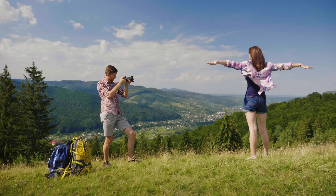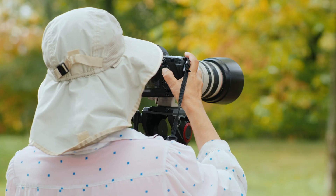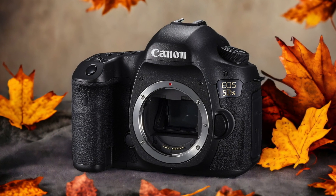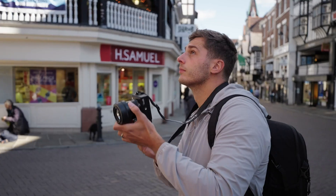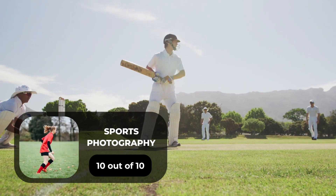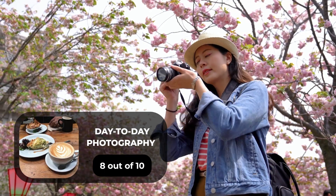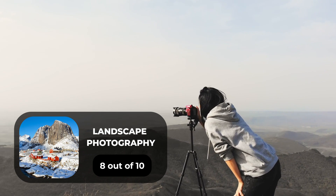We tested both cameras to assess their performance in different scenarios. Here are our ratings for the Canon 5DS: for portrait photography, 9 out of 10; for street photography, 8 out of 10; for sports photography, 10 out of 10; for day-to-day photography, 8 out of 10; and for landscape photography, 8 out of 10.